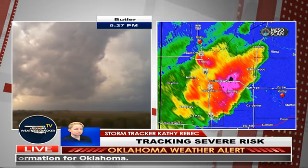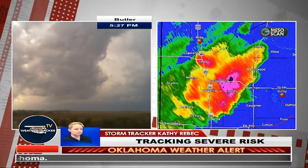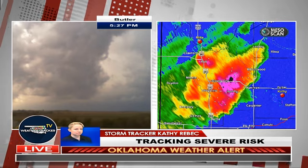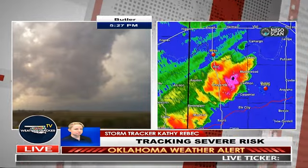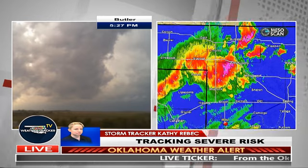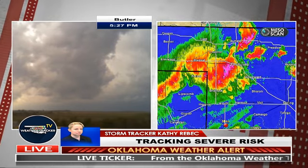Kathy reports: 'We're still south of Butler, looking west at the cell. It does show some rotation on radar, but I'm not seeing any signs of wall clouds or funnel clouds. The hail core is definitely growing. We're looking at the south side of the cell right now, so if there's any indication of a wall cloud or funnel cloud, we will catch it.' Sounds good — we're looking at your video live right there. Great job.